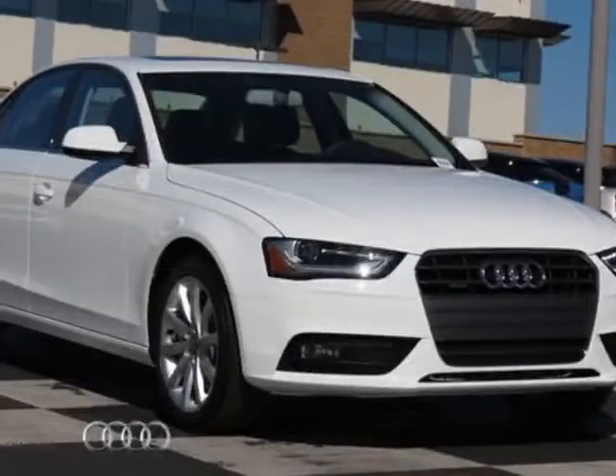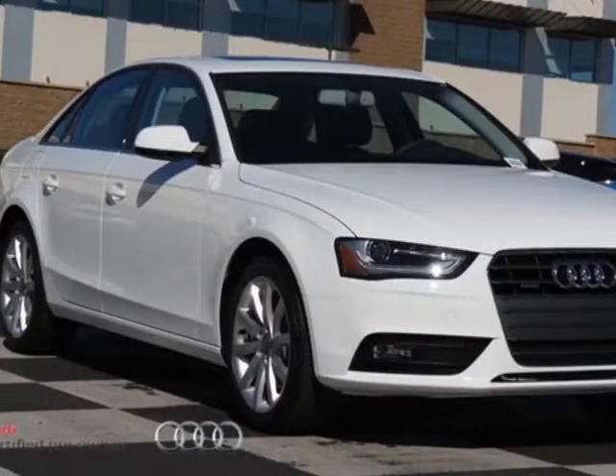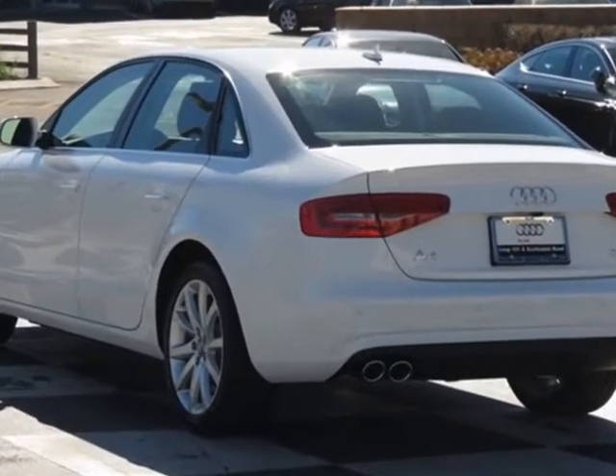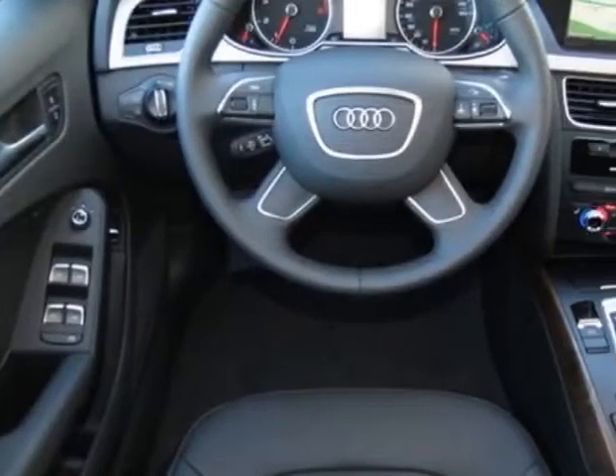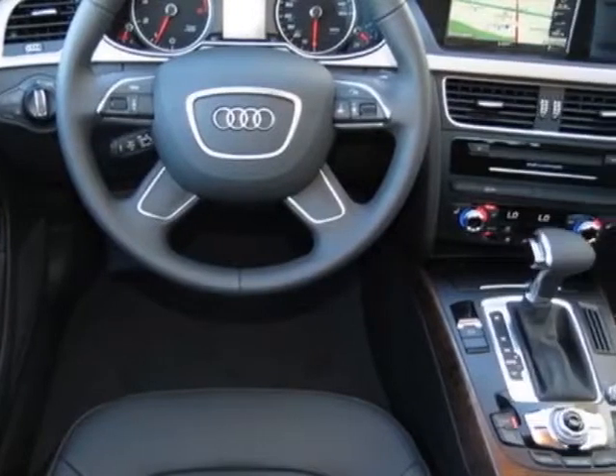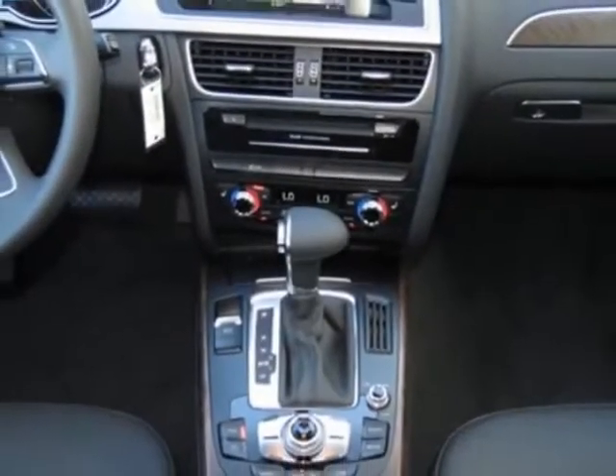Come take a look at this new 2013 Audi A4. For your protection, this vehicle has a full factory warranty. This vehicle gets an estimated 21 miles per gallon in the city, and an estimated 29 on the highway.